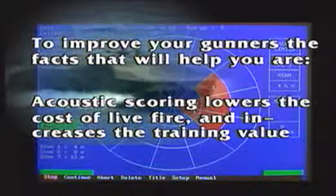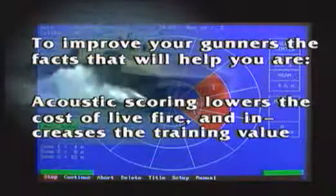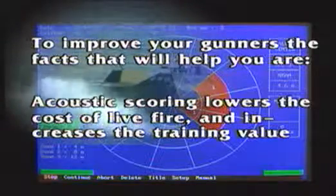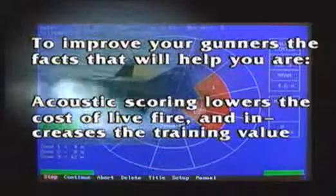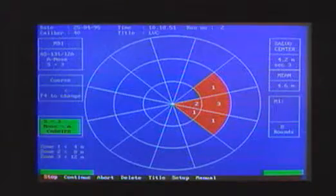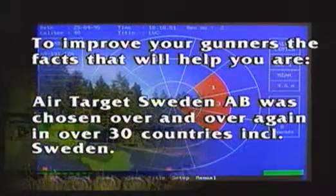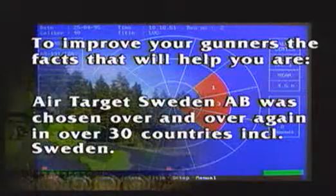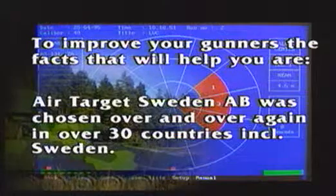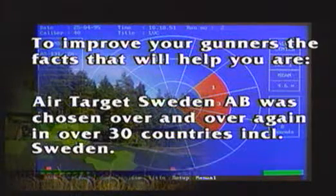It is only during live fire in realistic conditions that your gunners will know how they measure up. Give them the feedback and feel for performance, resulting in encouragement to improve. Swedish Defence Forces recently selected AirTarget in tough competition to replace — with modern high technology — the scoring system used for the past 12 years, also produced by AirTarget.